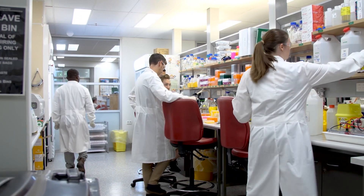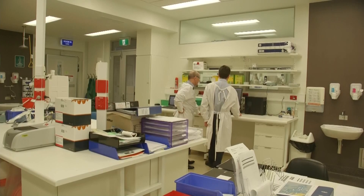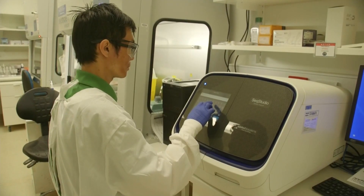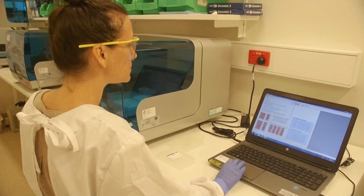This lab isn't the only one working on a COVID-19 vaccine. There are heaps of others in Australia and around the world working on it too. They're using lots of different methods and everyone is hoping that one of them will work.